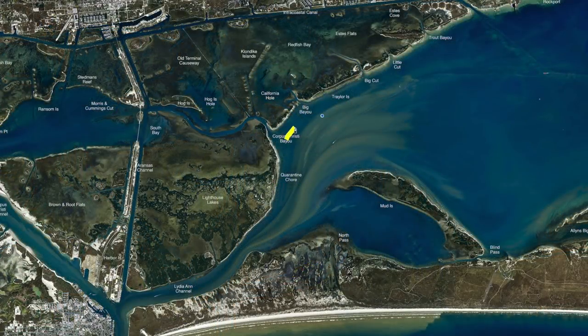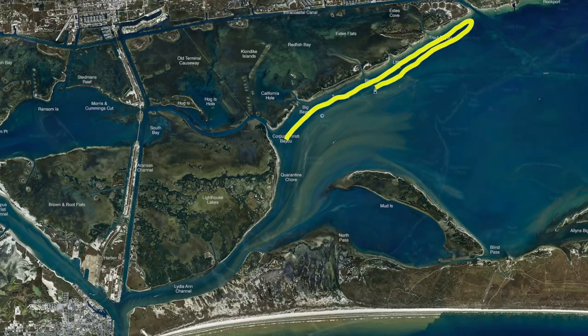From Corpus Christi Bayou all the way down this shoreline at Trailer Island, there's a big cut all the way down through here. Wade fishers or in a boat, about four to five foot of water, doing real good on trout. Croaker's the ticket, shrimp catches them all — you'll get the hardheads and everything else — but when it's a tough bite, shrimp will catch the fish.